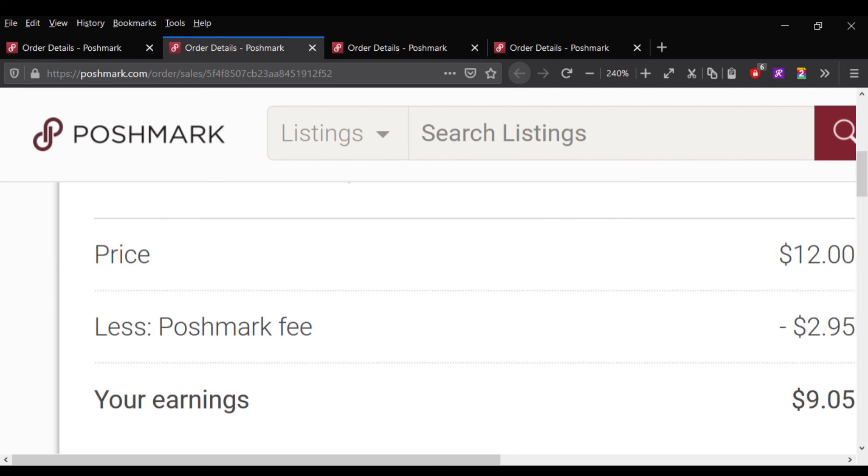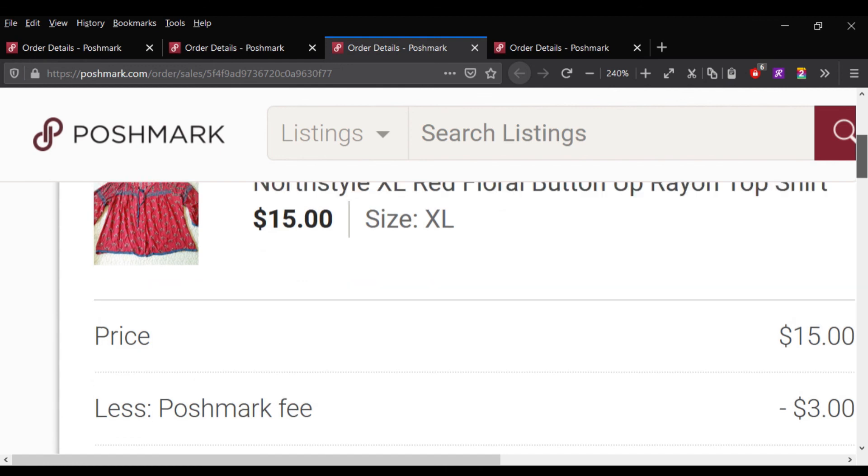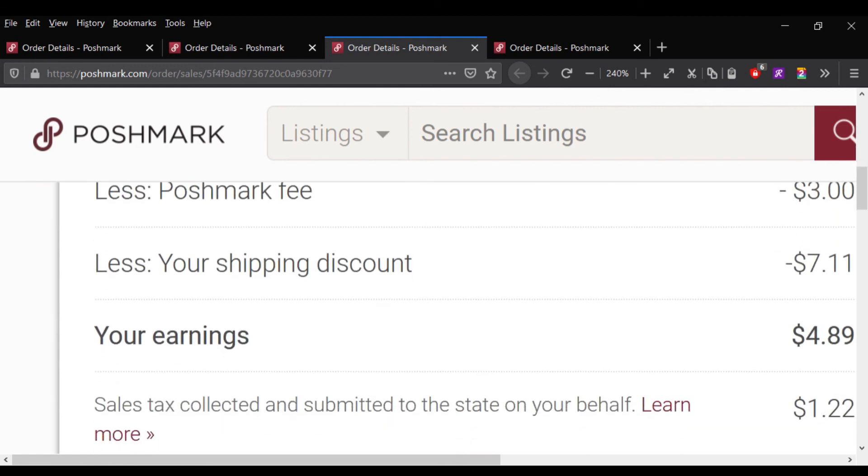This shirt was from my personal closet and it sold for $15 minus a shipping discount. $4.89 was my profit there.